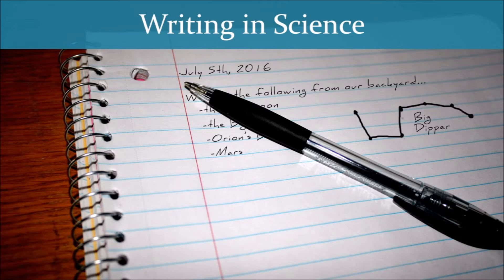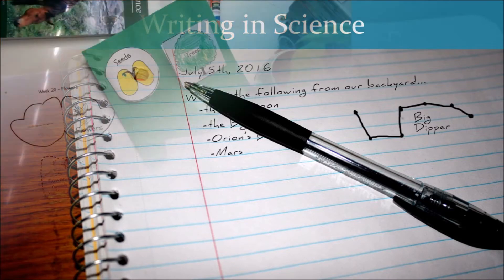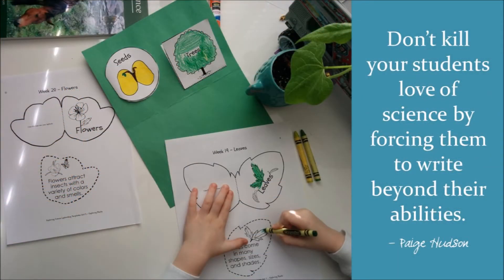I almost killed my daughter's love of science by expecting her to write beyond her abilities. I was like most newbies — I had a 12-year plan mapped out when our daughter was only four years old, and I stressed about making sure that we reached those milestones by that arbitrary age. So rather than gently transitioning from one type of writing into another, my expectation was that we could abruptly switch. And that plan went over like a lead balloon. Our daughter began to balk at doing science because of the writing expectations I had placed on her.